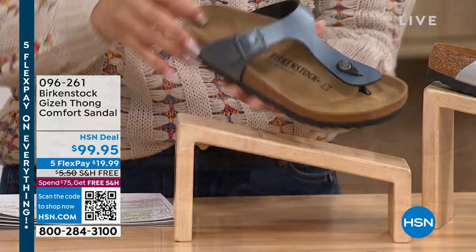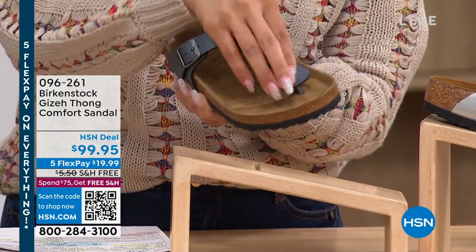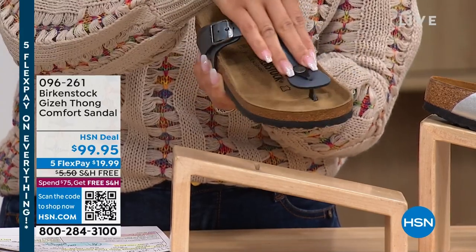So we're going to talk about the Giza. The Giza has a little bit of toe post right there, but what I love is that it's a toe post that moves — it flexes, so you don't feel like it's stiff or rigid.